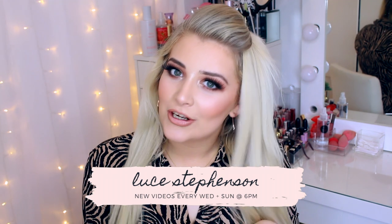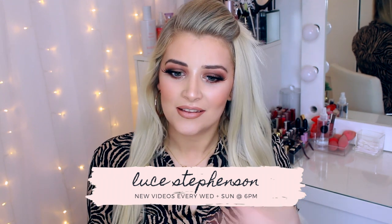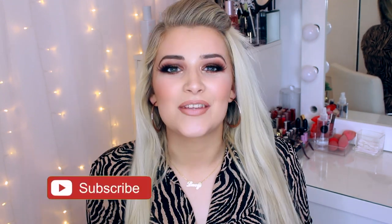Hello and welcome back to my channel! Today's video is going to be a huge PR unboxing. I am absolutely surrounded by parcels. If you are new here, I am Lucy Stevenson but you can call me Lou, because we're all friends here. Don't forget to hit subscribe if you are new and give this video a thumbs up if you enjoy it.